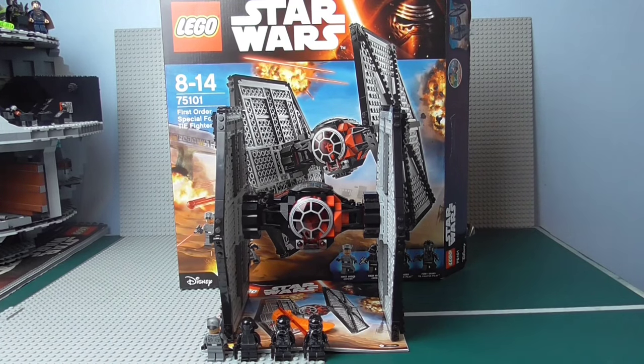This is like 200 pieces off and I do not know, for the life of me, why it's so expensive. I mean, £60 you could perhaps get away with for 517 pieces, but £50 would be the best price. And I'm not going to lie — I somehow doubt you're going to get it down to that price.